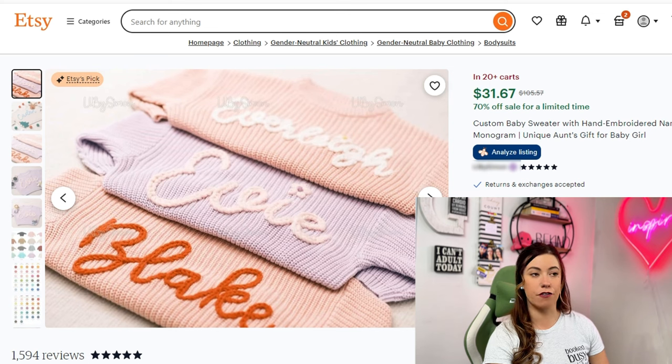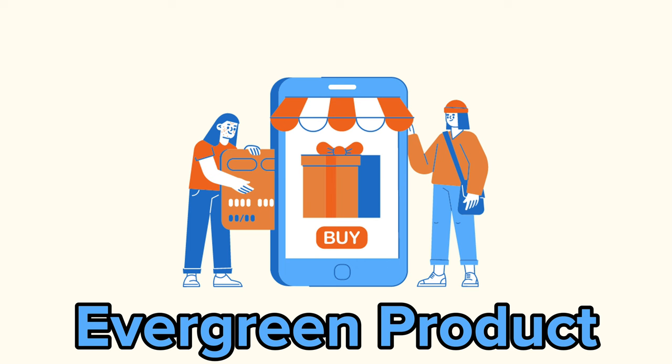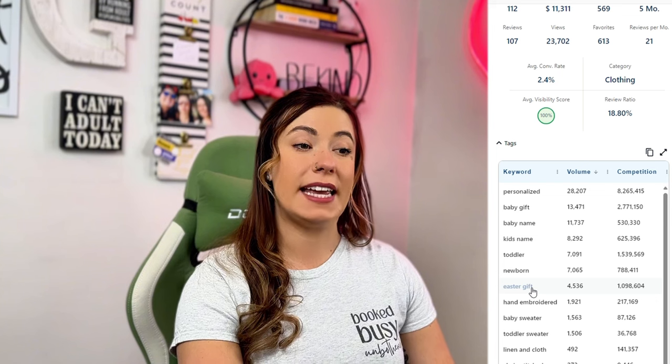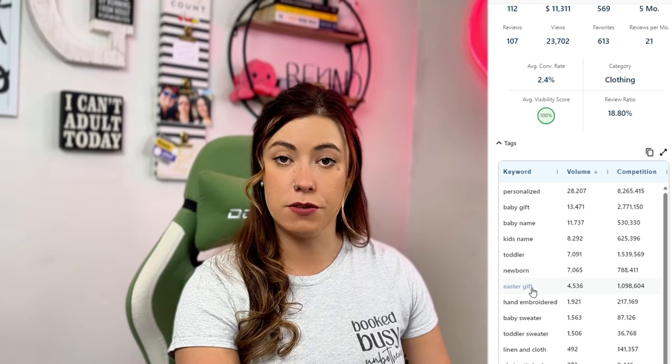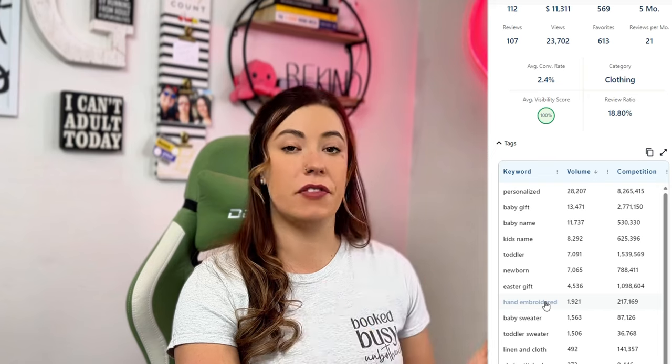Moving on to a print-on-demand item that's doing well — we actually have something that could be made in both the print-on-demand and handmade space. It is a personalized name sweater for a baby or a toddler. The good news is not only can two types of sellers create this, but it's also an evergreen product that can easily hop into someone's cart all year long — it does not have to be an Easter or spring-based item. Within the keywords you'll see Easter gift as a key phrase, but also baby gift, kid's name, newborn, hand embroidered — things that could be evergreen throughout the entire year.